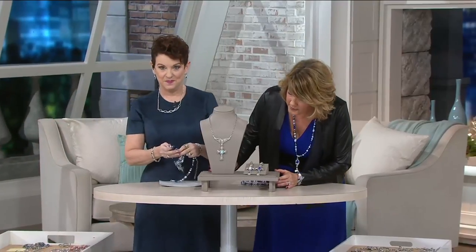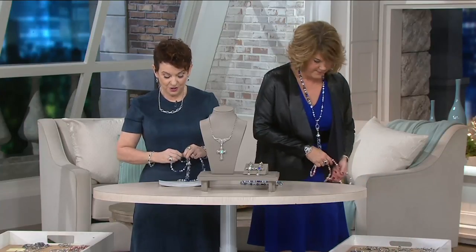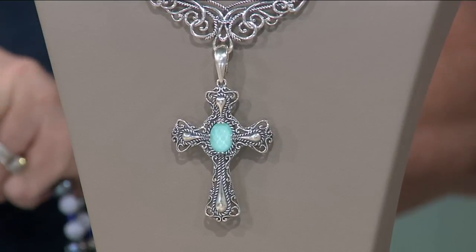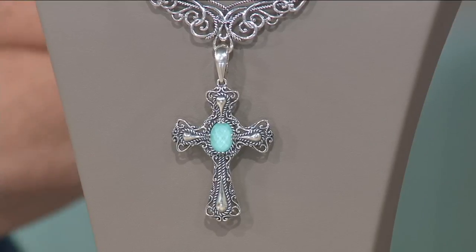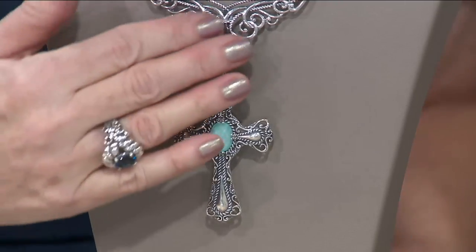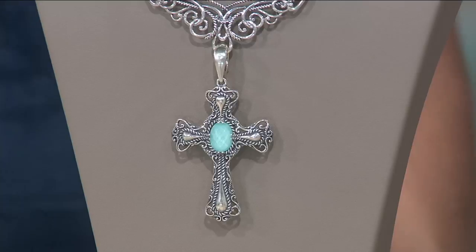Okay, here we go — the Signature Gemstone Cross Enhancer, the boldest cross in the collection. The turquoise sold out in its debut in August. The other two pieces, the lapis and the mother of pearl, also went very quickly. For four easy payments of $26.14, you're getting a bold, big, beautiful cross — three inches. The turquoise was shown on air one day and sold out completely.